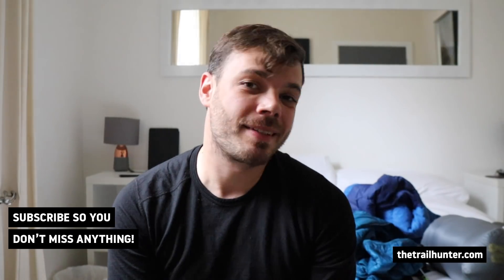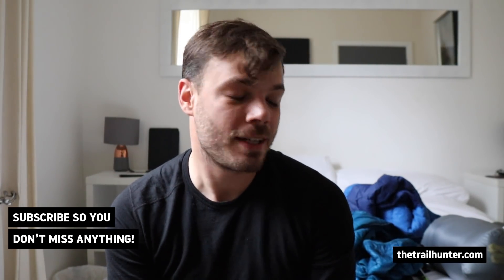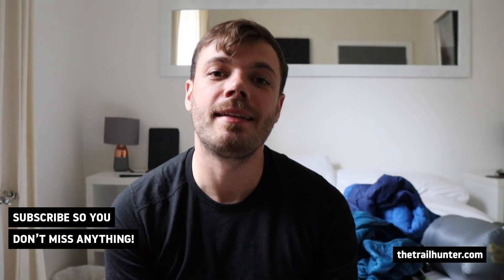Hello fellow hiker and world traveler, Russ here bringing you the best tips and inspiration for hiking around the world. I'm just going to run through this selection of gear and show you what I'm ditching for the PCT in 2020 and what I'm going to be taking with me instead.